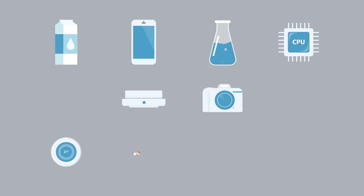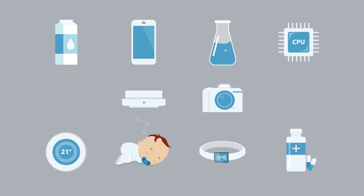AMS's temperature sensor family delivers the optimal solution for a broad range of Internet of Things applications. Our digital temperature sensor solutions enable improved functionality and more differentiation for your products. Design your application with AMS's digital temperature sensors — the best on the market today.